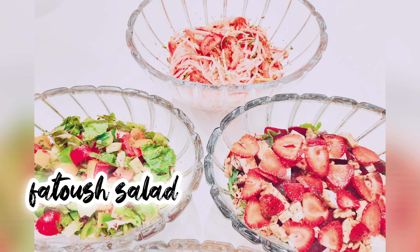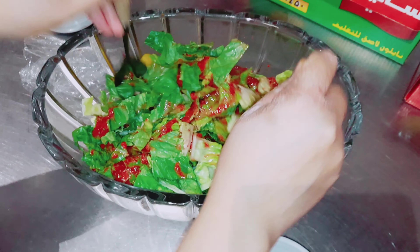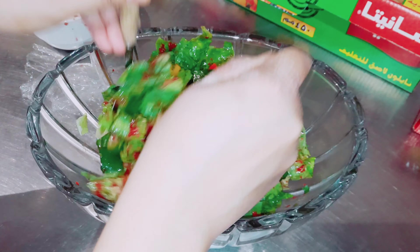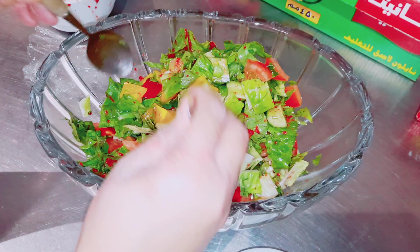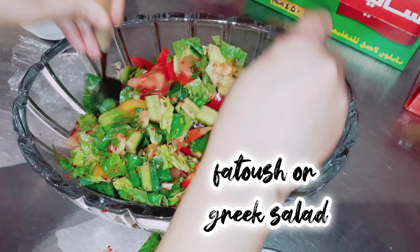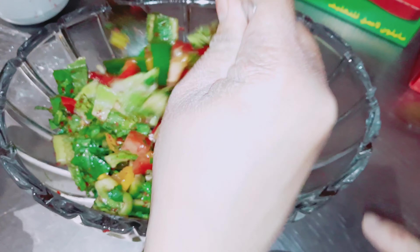Next is also another very easy salad — we call this fatouche salad or Greek salad. We will just cut some tomatoes, a mixture of bell peppers like green, yellow, and red bell peppers, and some lettuce. For the dressing, just mix some lemon juice, olive oil, salt, and dried sumac. Stir all of these ingredients together and toss it with your salad. You may also add roasted halloumi cheese, Egyptian cheese, kalamata olives, or Spanish olives. This is what we call fatouche or Greek salad.